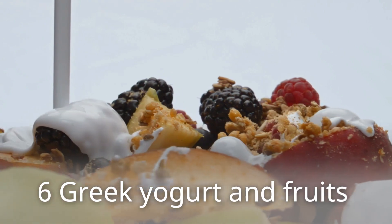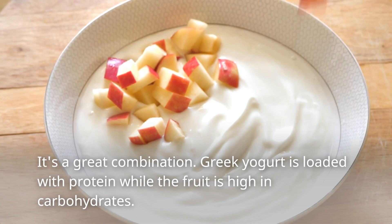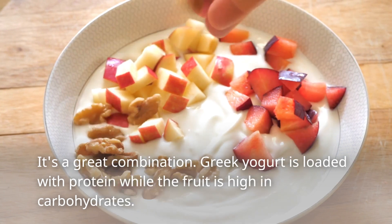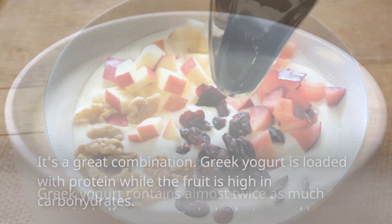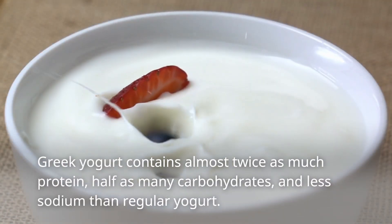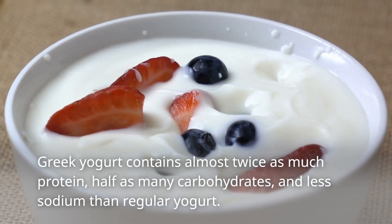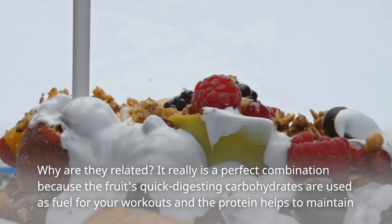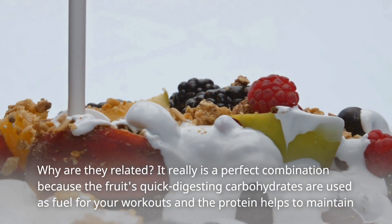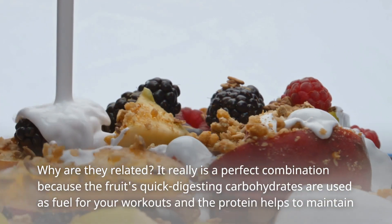6. Greek Yogurt and Fruits. It's a great combination. Greek yogurt is loaded with protein while the fruit is high in carbohydrates. Greek yogurt contains almost twice as much protein, half as many carbohydrates, and less sodium than regular yogurt. It really is a perfect combination because the fruit's quick-digesting carbohydrates are used as fuel for your workouts and the protein helps to maintain muscle.